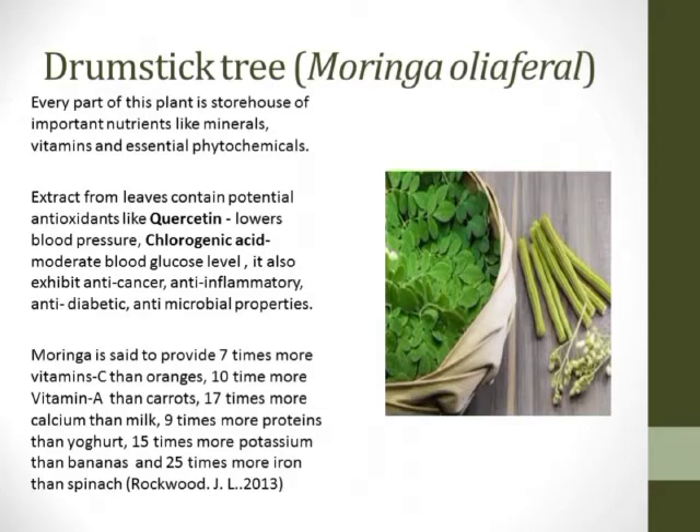Moringa is also known as a miracle tree because every part of this plant is a storehouse of many important nutrients like minerals, vitamins, and essential phytochemicals. It consists of two antioxidants — quercetin and chlorogenic acid — which help in moderating blood glucose levels and lowering blood pressure. It also consists of anti-cancer, anti-inflammatory, anti-diabetic, and antimicrobial properties.